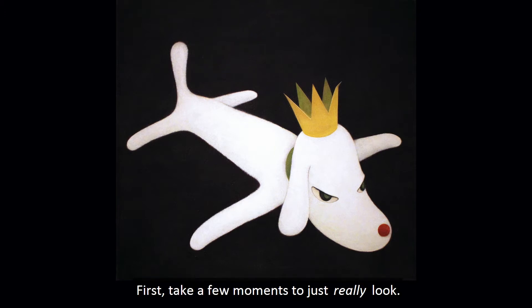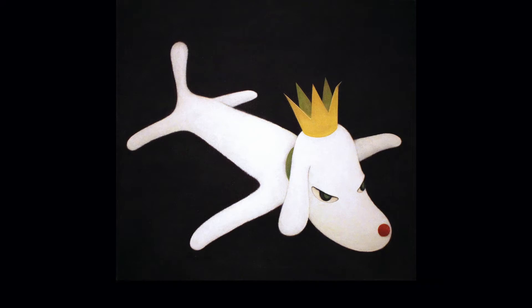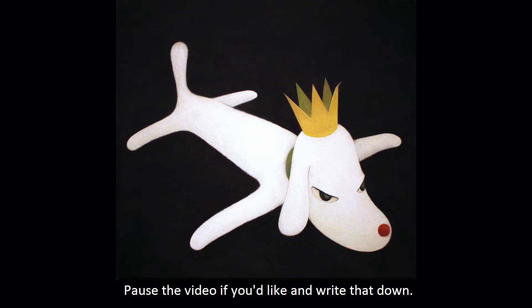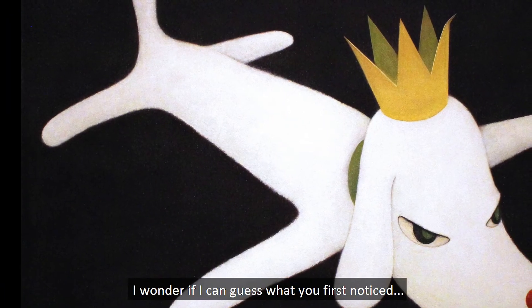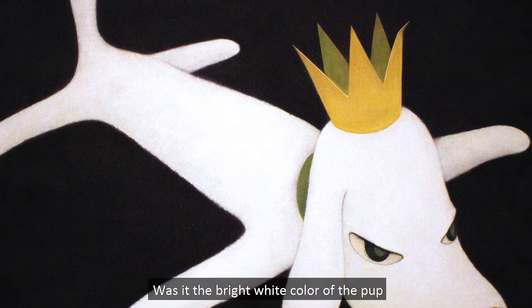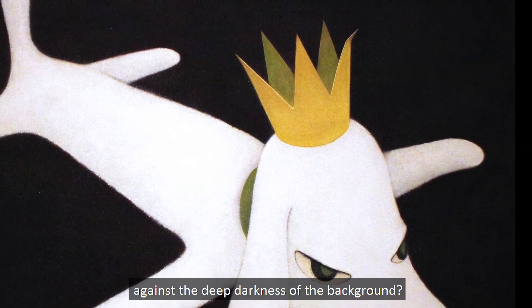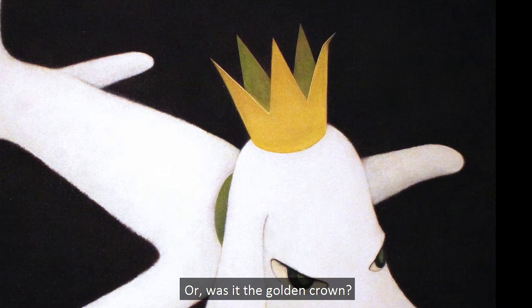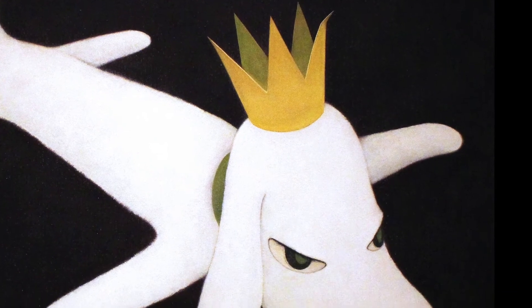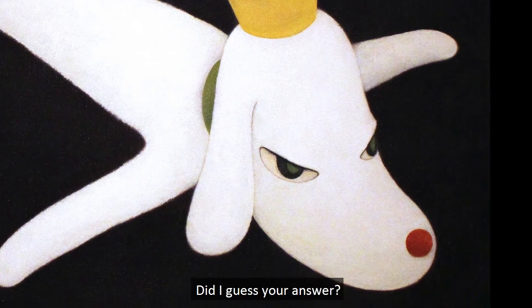First, take a few moments to just really look. What was the very first thing that got your attention? Pause the video if you'd like and write that down. I wonder if I can guess what you first noticed. Was it the bright white color of the pup against the deep darkness of the background? Or was it the golden crown? Maybe the pup's cherry red nose. Did I guess your answer?